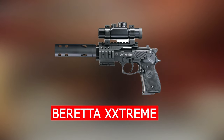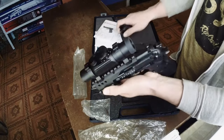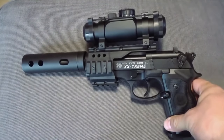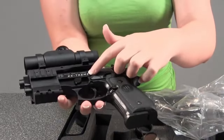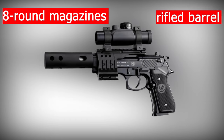Number 9 is the Beretta Extreme. It weighs 1,260 grams. Besides the black plastic grips, the entire air pistol is composed of metal. The back sight can be changed, despite the fact that the front sight is fixed. This air pistol includes two 8-round magazines as well as a rifled barrel.